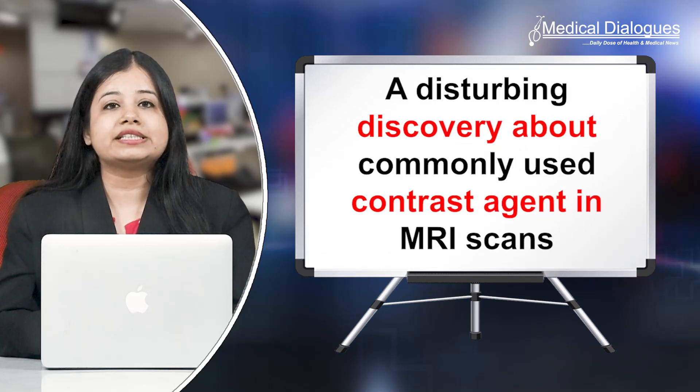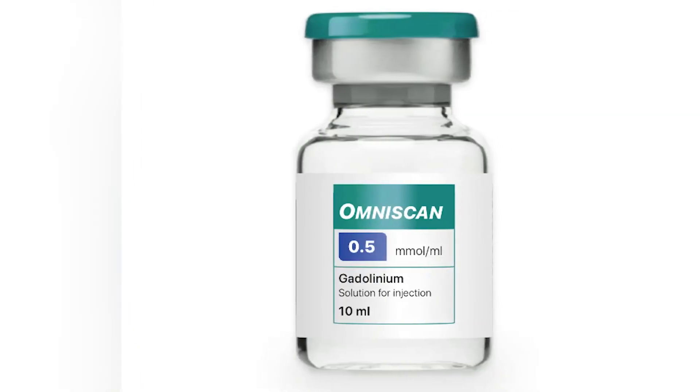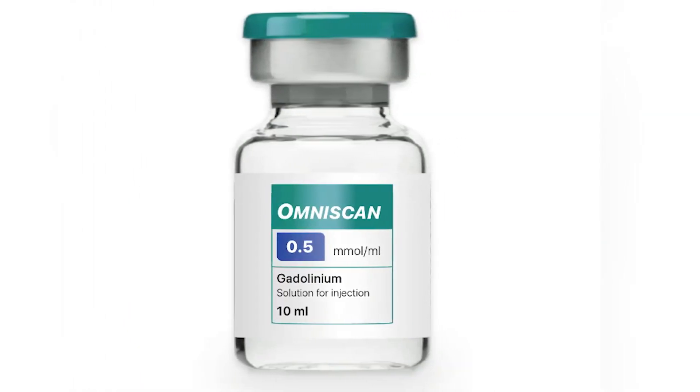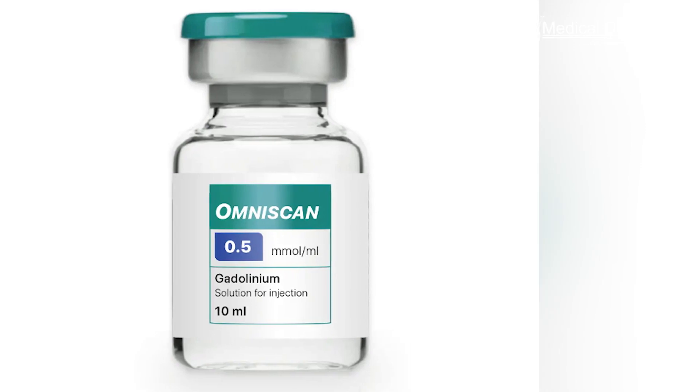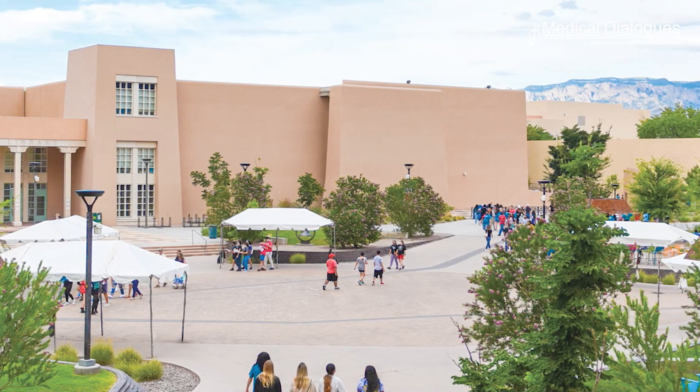Hello and welcome to Medical Dialogues. I'm Isra Zaman and today I'm going to talk about a disturbing discovery about a commonly used contrast agent in MRI scans. Physicians routinely prescribe an infusion containing gadolinium to enhance MRI scans, but there's evidence that nanoparticles of this toxic rare earth metal infiltrate kidney cells, sometimes triggering severe side effects, University of New Mexico researchers have found.